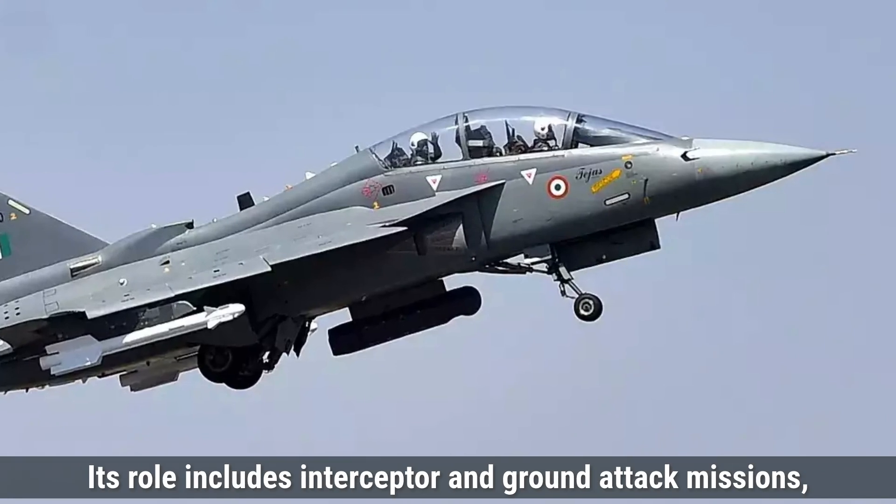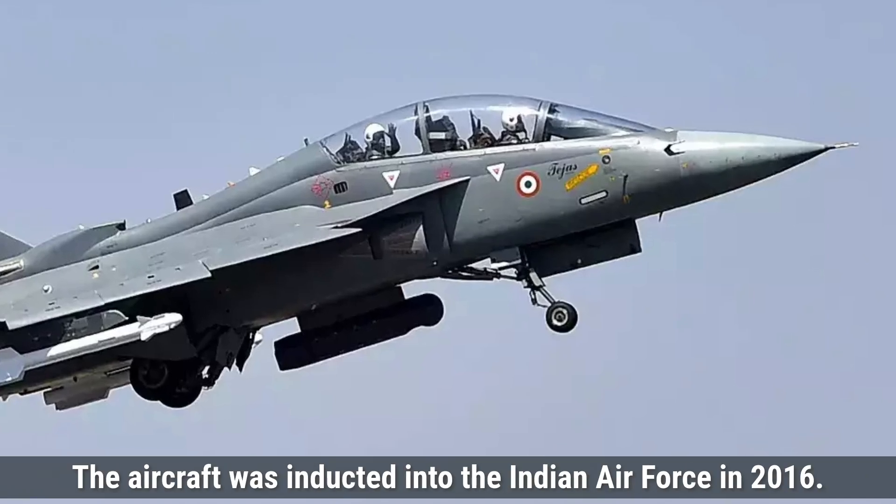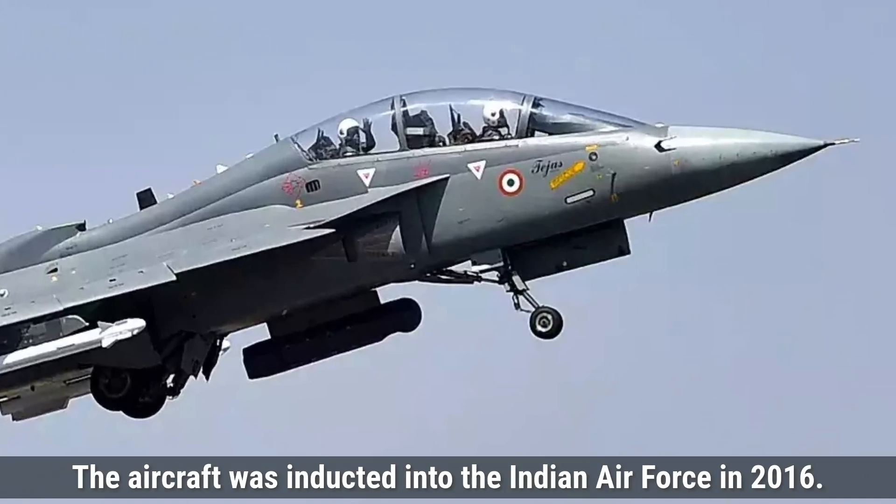The Tejas MK-1 is capable of interceptor and ground attack missions with flexibility in different combat scenarios. The aircraft was inducted into the Indian Air Force in 2016.